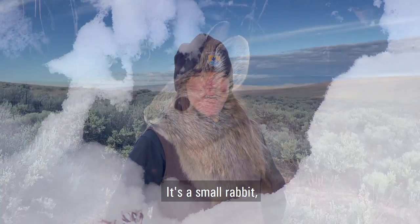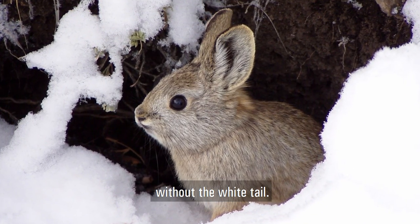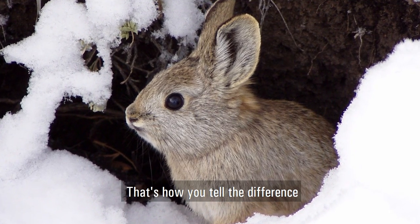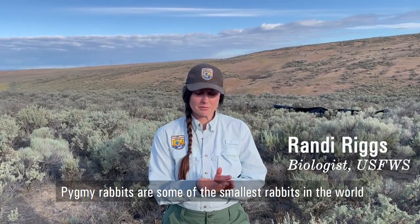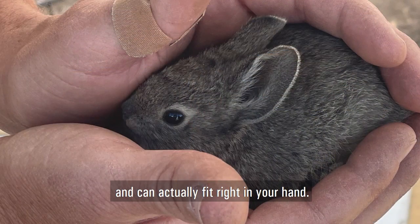The Columbia Basin Pygmy Rabbit is an endangered species. It's a small rabbit, smaller than a cottontail, without the white tail. That's how you tell the difference between the pygmy rabbit and the cottontail. Pygmy rabbits are some of the smallest rabbits in the world and can actually fit right in your hand.